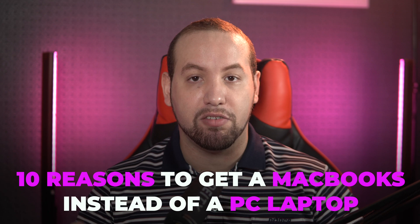There are some cases where getting a PC laptop doesn't even make sense — that's why I made a video about 10 reasons to get a MacBook instead of a PC laptop, which you can watch here along with my recommendations. Please like and subscribe to get more of this content. Thanks for watching and see you in the next one.